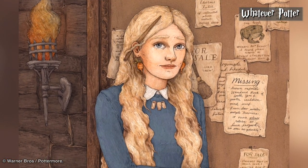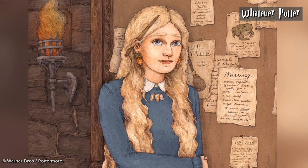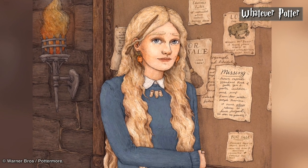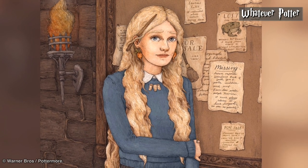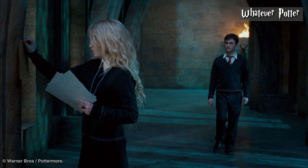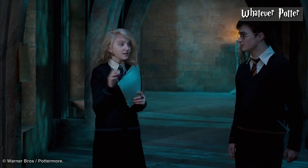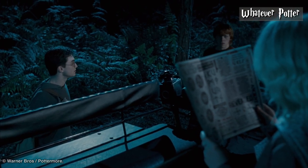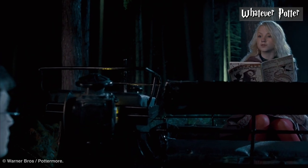Luna Lovegood. Luna is described in The Order of the Phoenix as a dirty blonde with straggly waist-length hair, very pale eyebrows, and bright eyes that give her a permanent surprised look. Her eyes are later said to be grey. Movie Luna has light blue eyes, not grey, and her hair in the films was closer to platinum blonde than dirty blonde. However, the actress's brilliantly loopy portrayal of the character more than made up for any small differences in appearance.